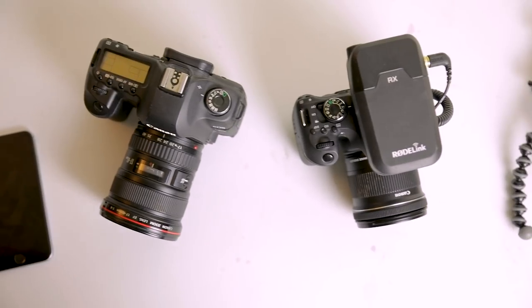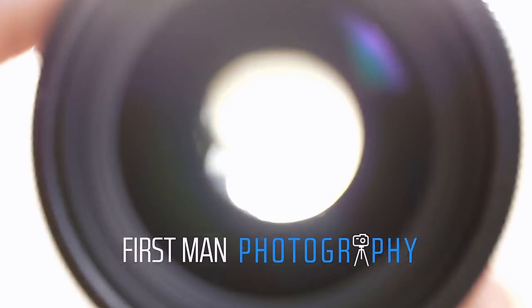Hello! In this video we're going to look at several different types of camera and decide which is the best for vlogging. Let's go! Hi, I'm Adam and welcome to First Man Photography.